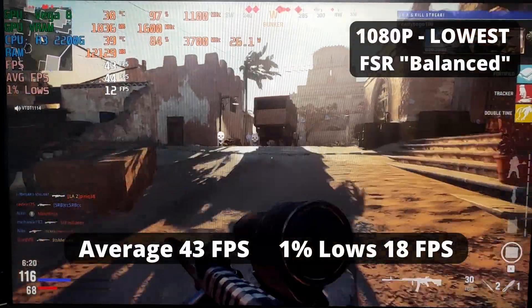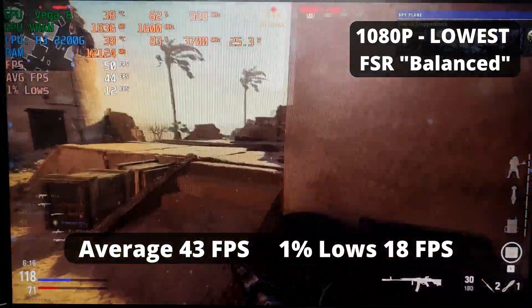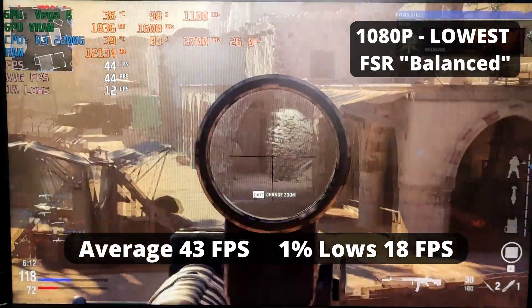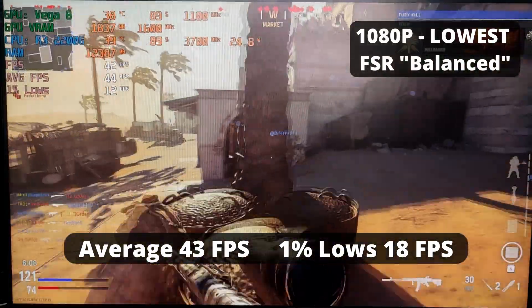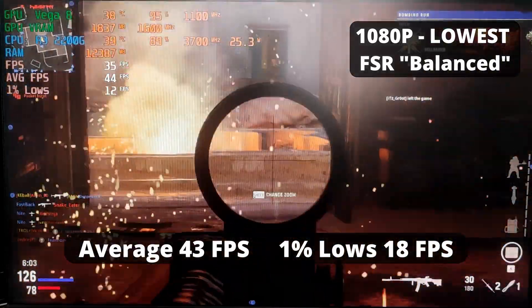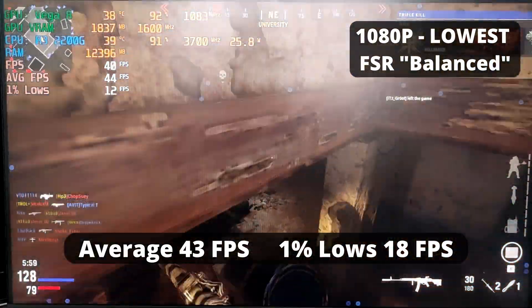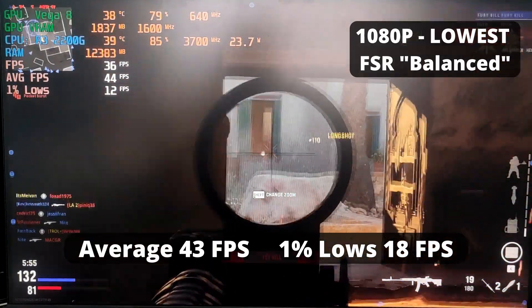Call of Duty Vanguard's experience is pretty similar to Warzone — 33 FPS average and 1% low of 18. Though, this is a tiny bit better game to run compared to Warzone because Warzone has a huge map and a larger player count, which can definitely lower the average FPS more during intense fights. Meanwhile, Vanguard has smaller maps and also benefits from FSR to boost its frames.